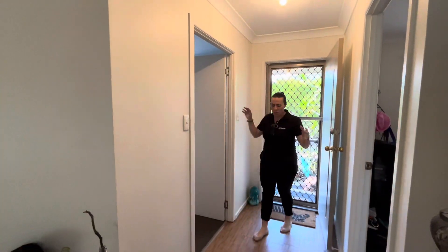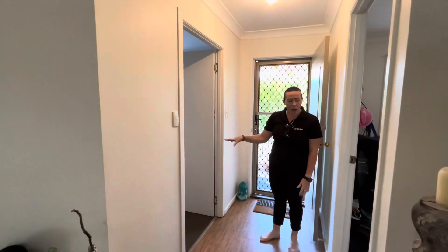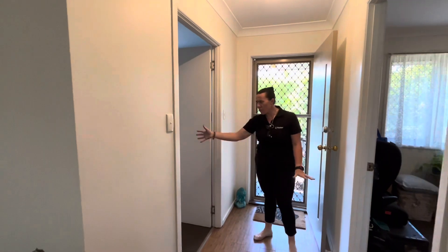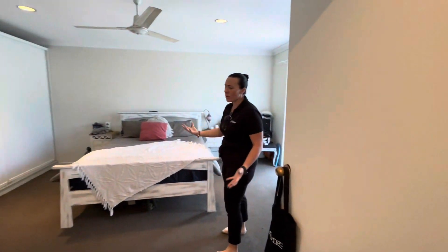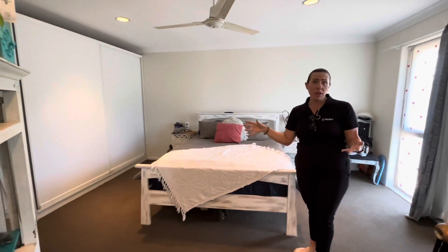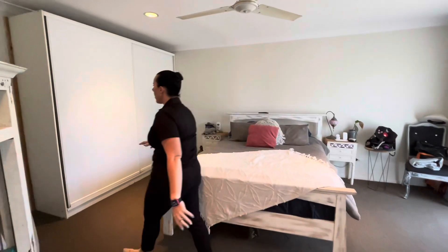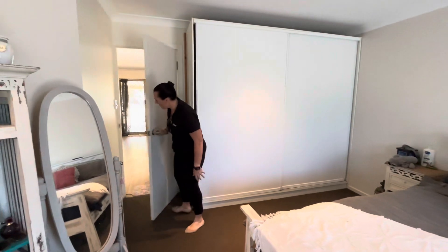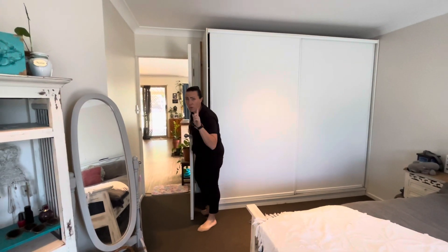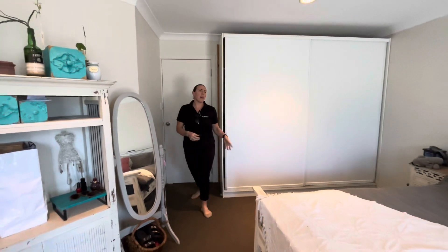As you come in, we've got easy-maintenance flooring which has been updated, with carpeted bedrooms. To the right is a huge main bedroom — at one point this would have been a separate living area, so you have the option to go either way. We do have a built-in robe in here, plus a secondary access, and a ceiling fan. It's an absolutely huge room.